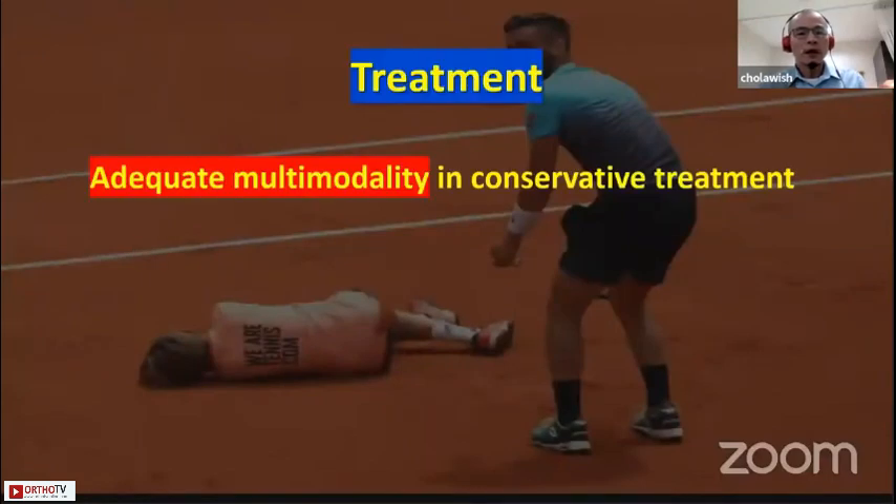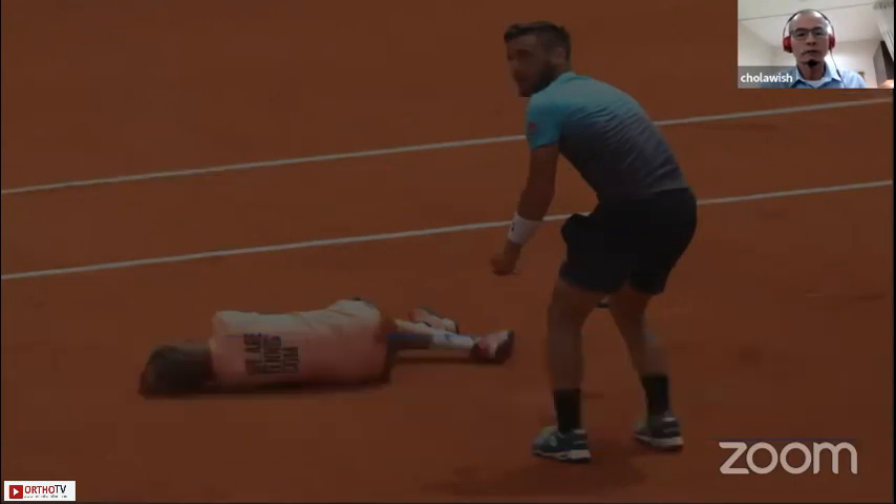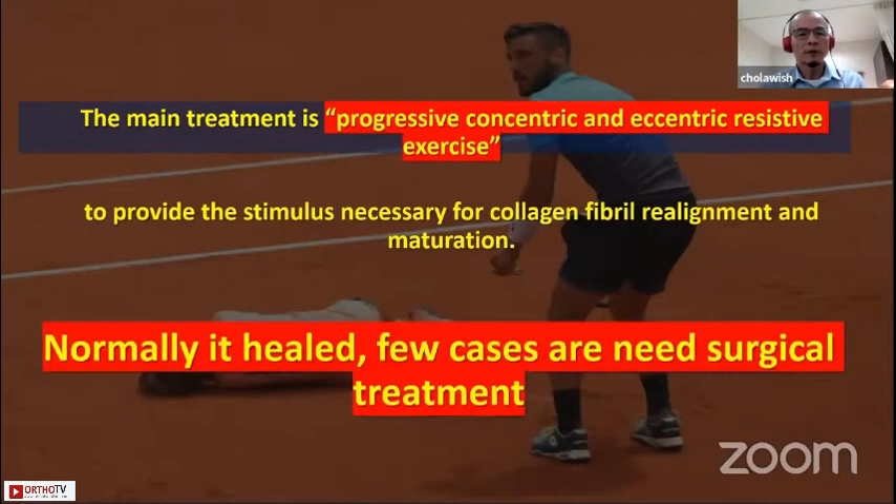The treatment is adequate multi-modality conservative treatment, aimed to reduce pain and provide progressive load as a stimulus to develop mature and strong tendon. The main treatment is progressive concentric-eccentric loading exercise. Normally, few cases need surgery for treatment.